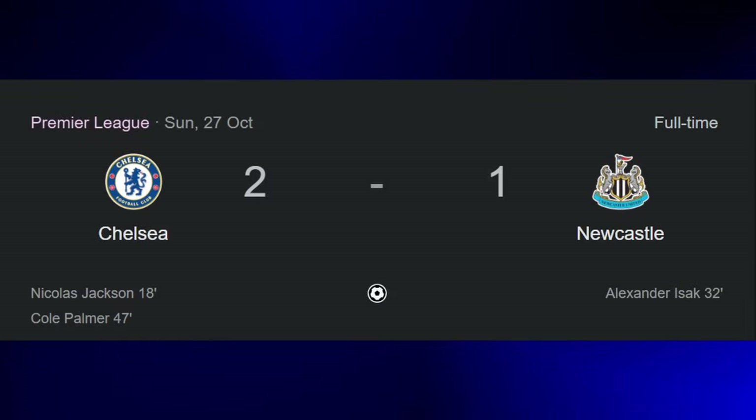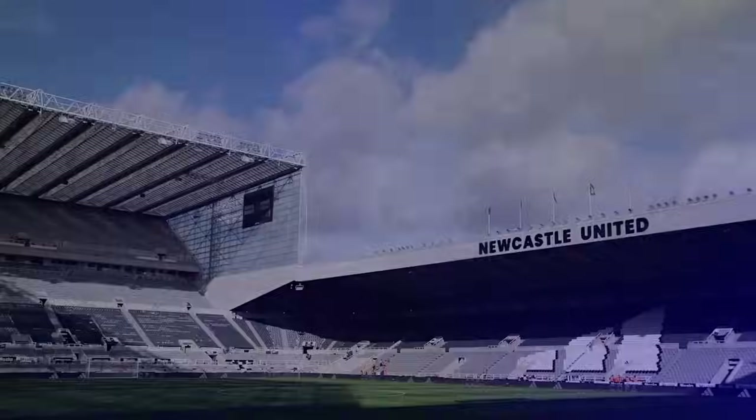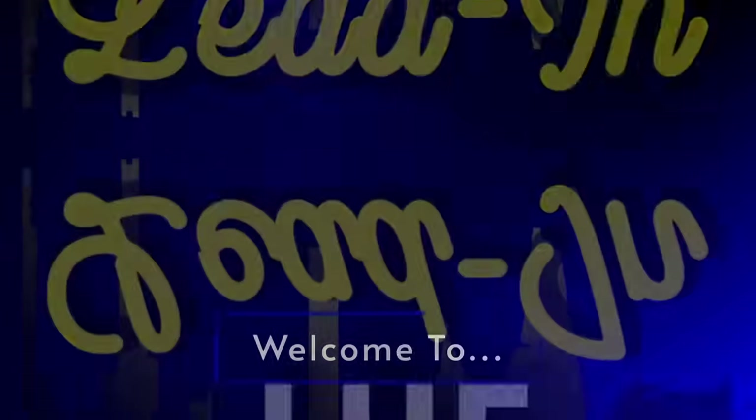After a successful Stamford Bridge outing against Newcastle United at the weekend, the Blues travel up north for the EFL Cup to take on Newcastle again. Let's see if we can go two for two against the Toon, but who will start and how can we best our opponents in this match? Lads, lasses and the rest of the masses, welcome back to the lead-in. Let's go.